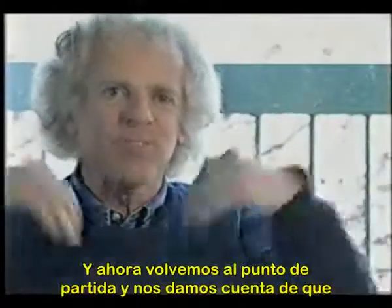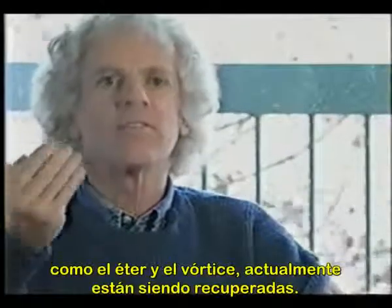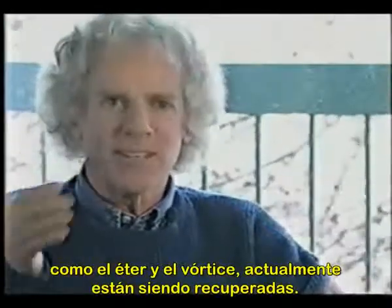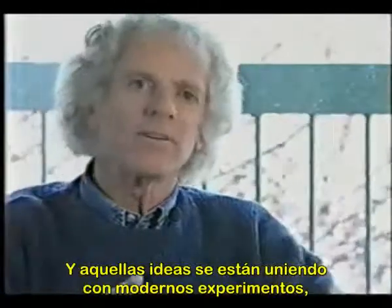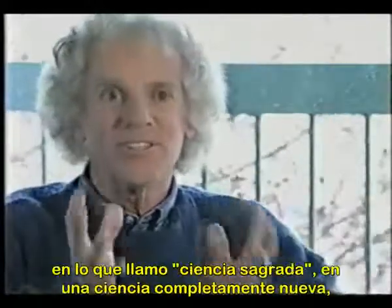We are now coming full circle and realizing that physics and metaphysics are converging. Some notions of the 19th century — such as the ether and the vortex — are being dusted off, and those ideas are being melded with modern experiments, quantum mechanics, and other advances into something magnificent.